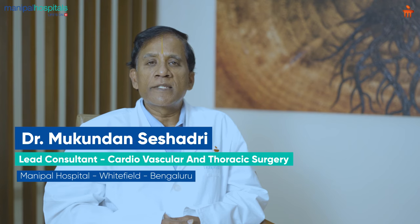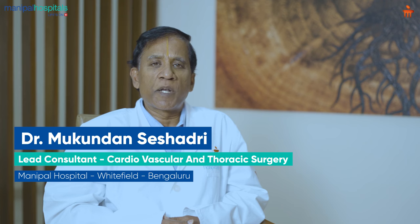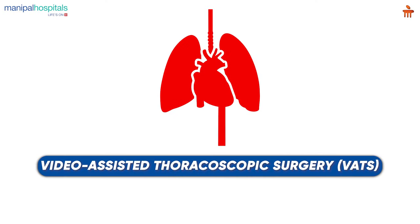Hi, I'm Dr. Mukundan Seshadri, Lead Consultant in Cardiovascular and Thoracic Surgery at Manipal Hospital Whitefield in Bangalore. I thought I'd talk to you today about thoracic surgery. Video-assisted thoracoscopic surgery has become a standard of treatment, a standard of care for patients needing thoracic surgery.